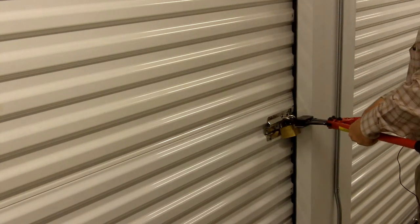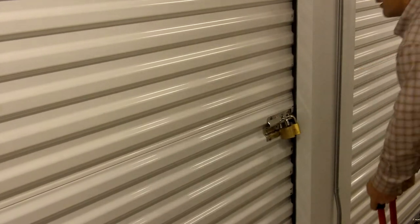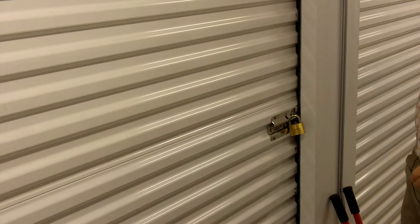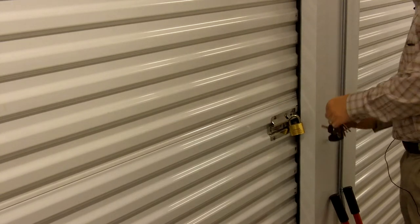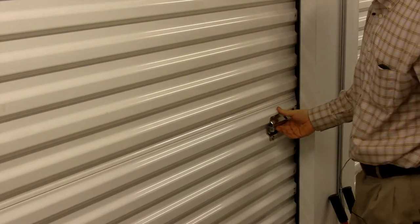I'll do that now. We'll also take our facility lock off the unit and we'll see what we have.